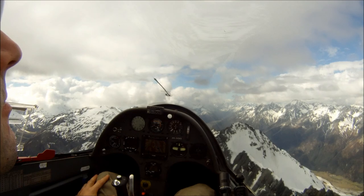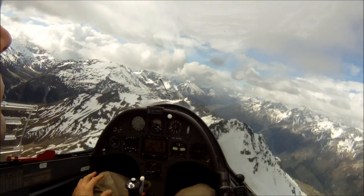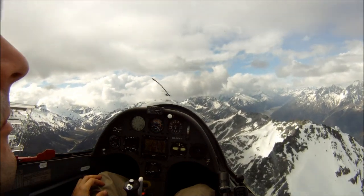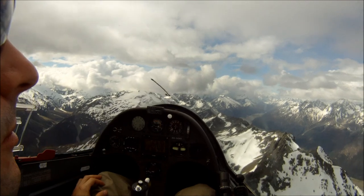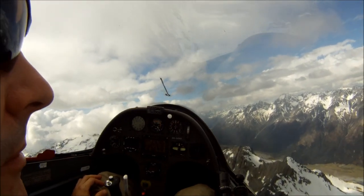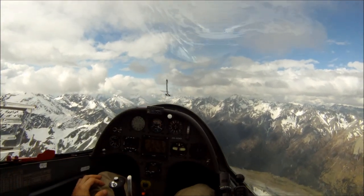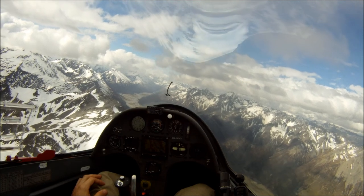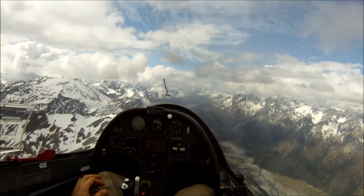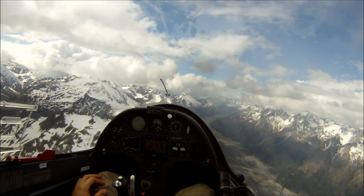But maybe the most important thing is learning to understand where the lift is, why the lift is, how the atmospheric engine — how the atmosphere is working — and then where you put the glider. Today would be a classic day to talk about convergence, convergence thermals. And you'll notice we're mainly following ridges — that's the main generator of the lift.